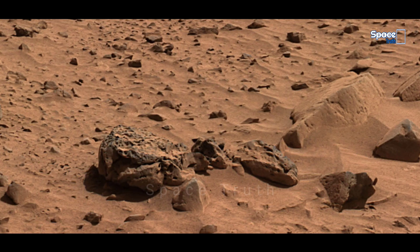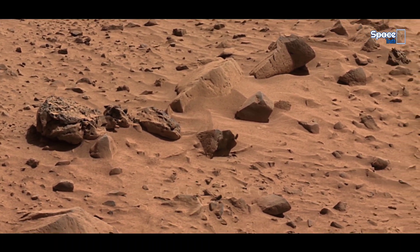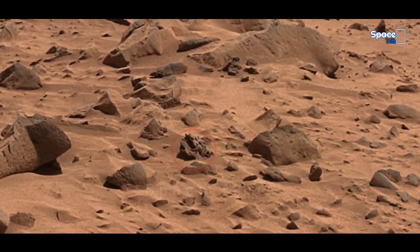So let's take a virtual tour of the surface of Mars and experience the real color images in 4K resolution. Keep sharp eyes on the screen and do not miss any interesting point of the video.